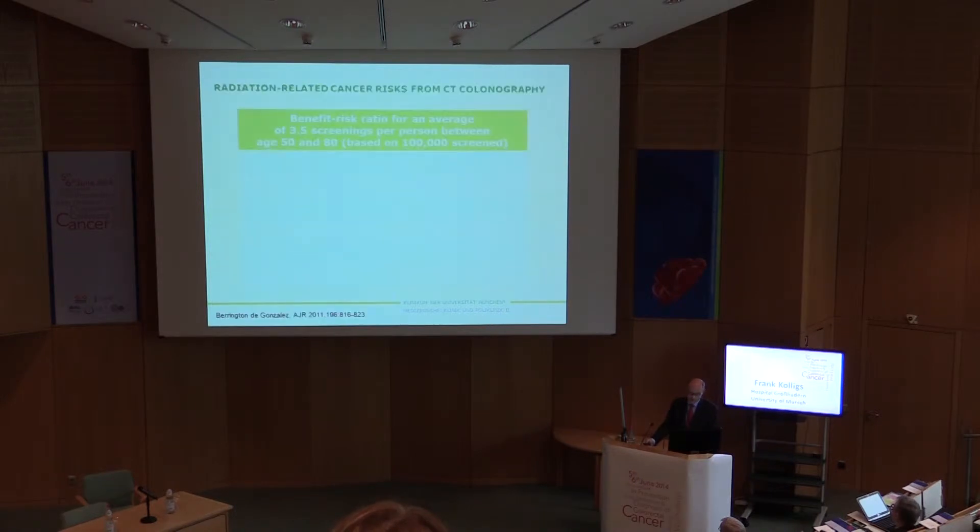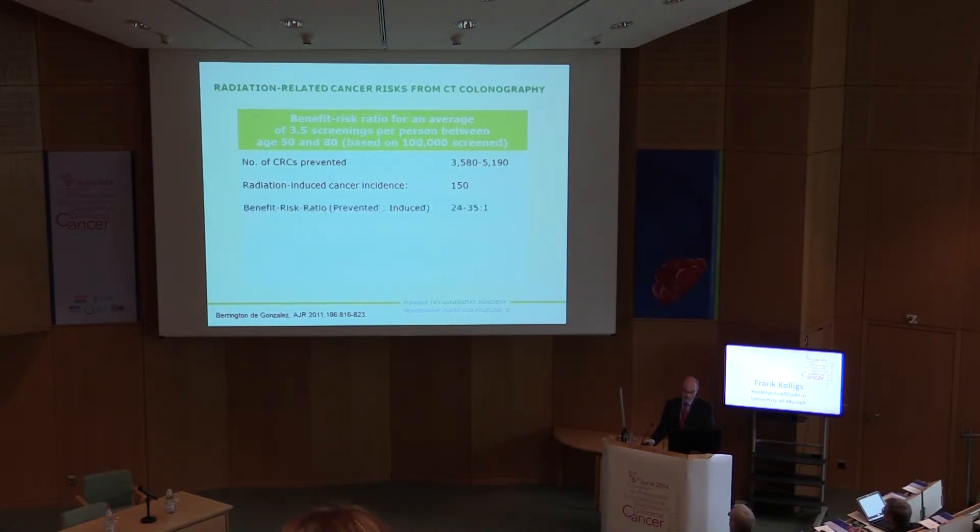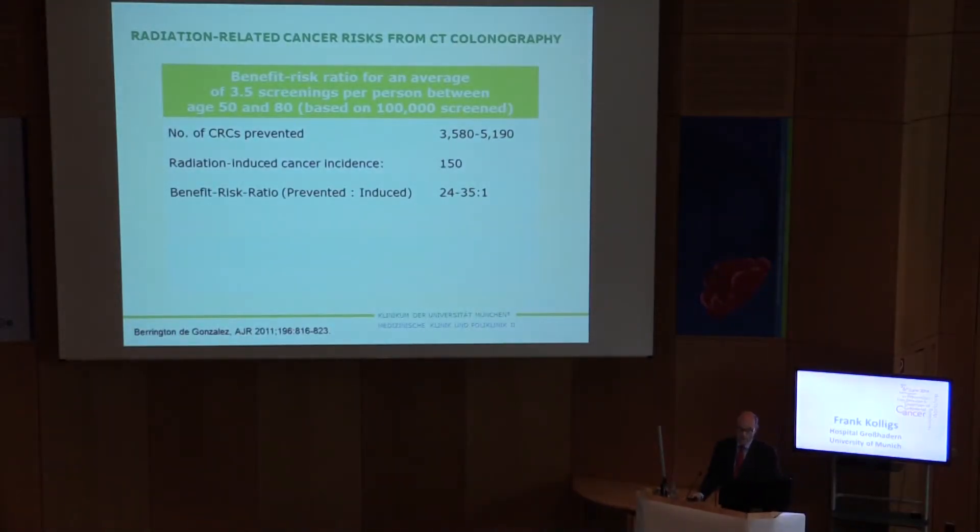Two important issues for CT colonography are radiation exposure and extracolonic findings. Looking at the benefit-risk ratio for an average of 3.5 screening rounds per individual between the age of 50 and 80, based on 100 screened persons, three different models calculated that by using CT colonography, about 3,500 to 5,000 colorectal cancers could be prevented. However, at the same time, 150 radiation-induced cancers would appear, resulting in a benefit-risk ratio of 24 to 35 cancers prevented per one induced.